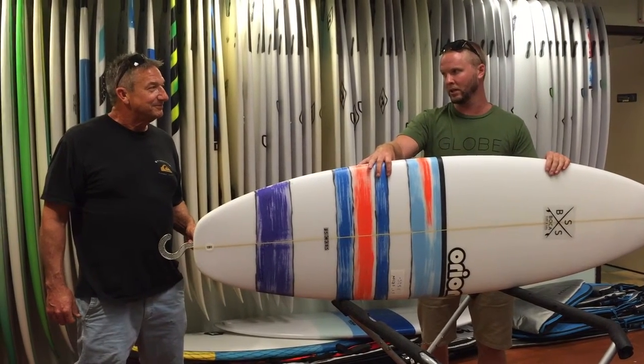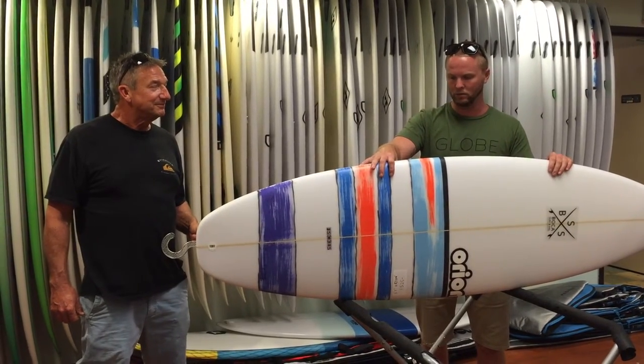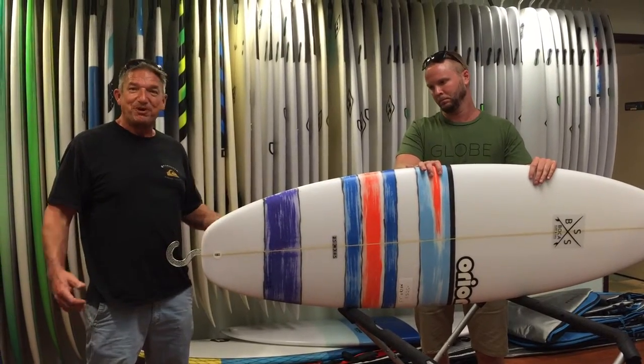It's been in the line for about a year, and it's been our number one board pretty much since just about day one. I love it. Comes in a round tail and a squash tail. Super fun board.